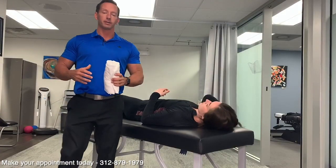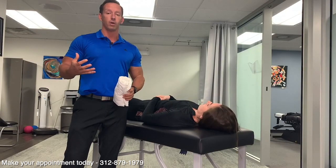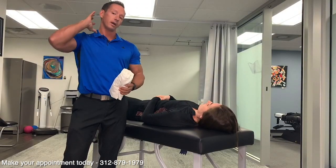Hey guys, Dr. Eric Smith at Optimal Health Chiropractic, and today in our video we want to show you some things you can do at home to help you a little bit with neck pain.